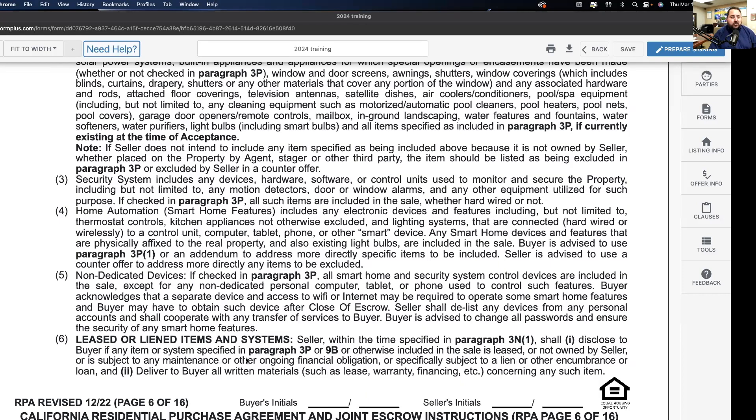Buyer's contractual obligations regarding deposit, balance, down payment, and closing costs are not contingent unless otherwise agreed in writing. If there is no loan contingency checked in paragraph 3(D)(1), obtaining any loan is not a contingency of the agreement — if the buyer does not obtain the loan and as a result is unable to purchase, the seller may be entitled to the buyer's deposit or other legal remedies.